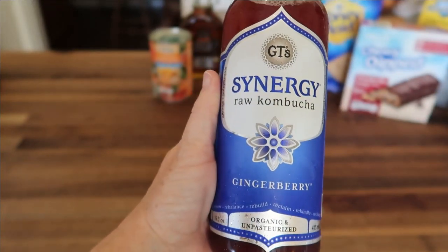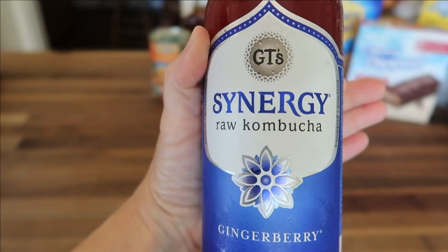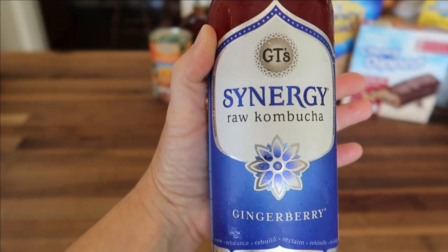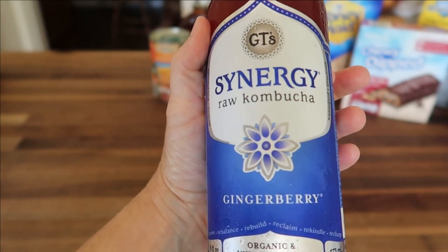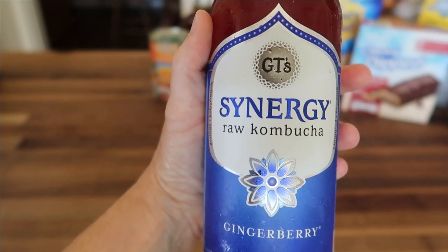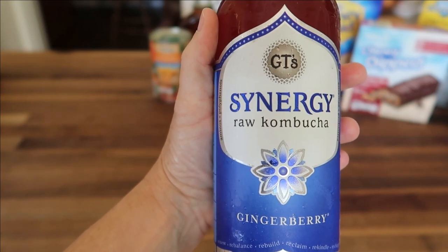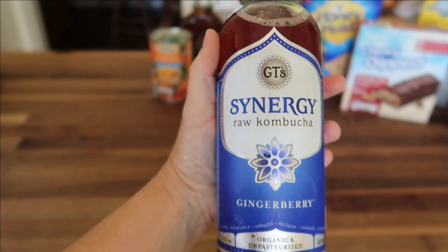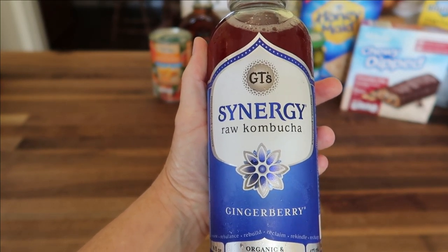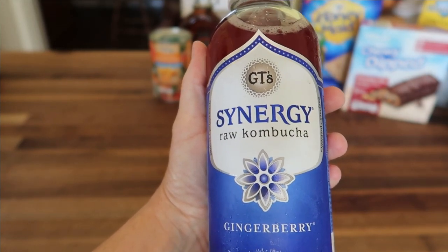Last of the cold items is my Gingerberry Kombucha. This is a 16-ounce bottle and Synergy is the only store-bought brand I've ever tried. I do prefer to make my own but I haven't been able to get around to that yet this summer. When I do, I'll be sure to film it and share that process with you. This bottle from Aldi's is $2.95, and usually store-bought kombucha in my area ranges from $2.70 on sale to the Aldi price of $2.95.